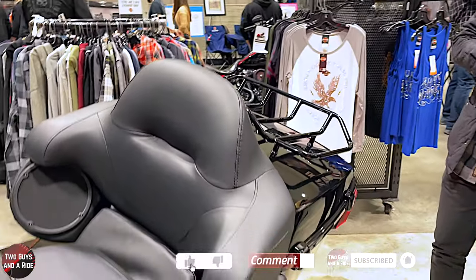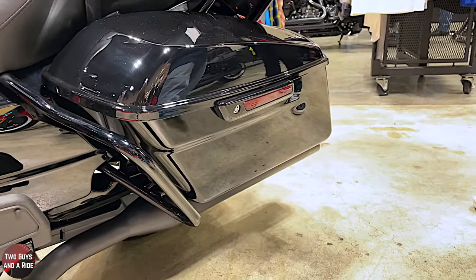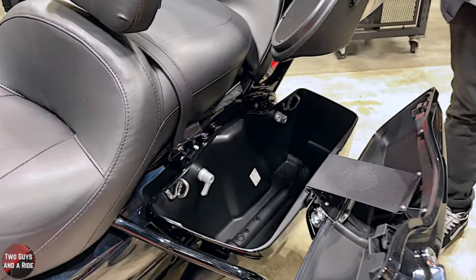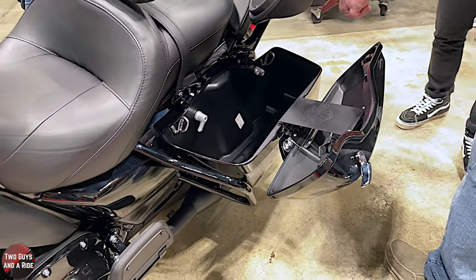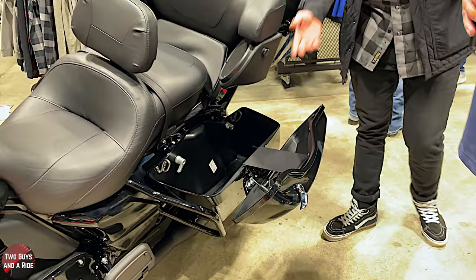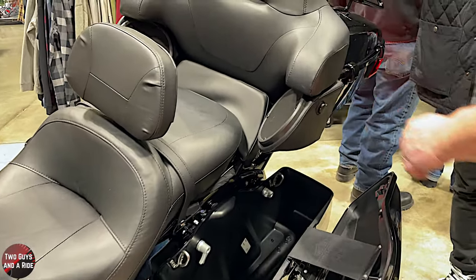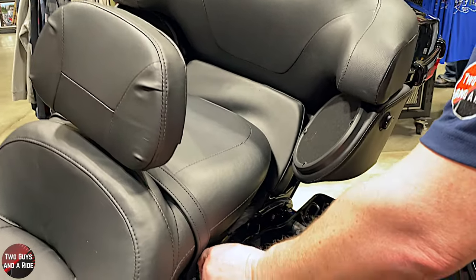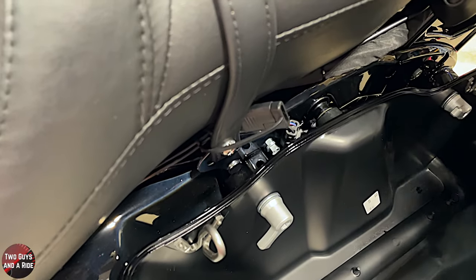The saddlebags are lockable, and Harley calls them one-touch — they open from the inside, which makes them much easier to access while on the bike instead of fiddling with an outside clasp. They're also removable with just the knobs — very easy to take off and put back on. There's a headset plug-in for the passenger on this side so rider and passenger can talk to each other, and there's a battery tender plug-in back here so you can plug right in without having to remove the seat.